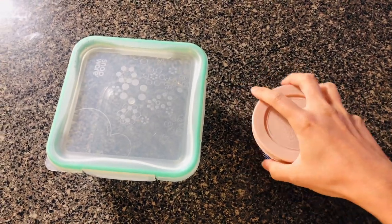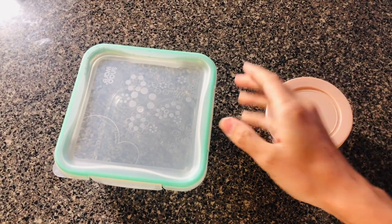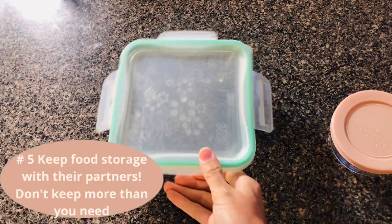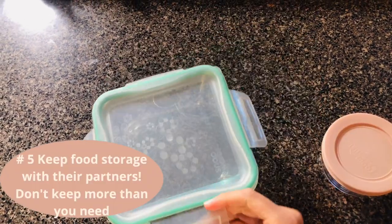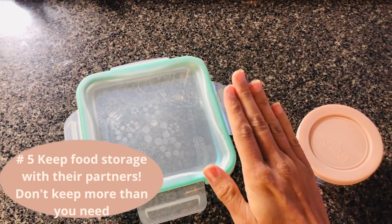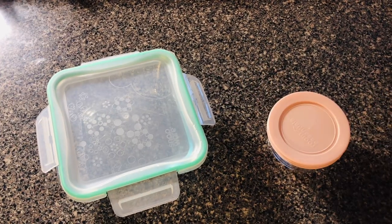With food storage containers, you want to make sure you don't have too many — especially if you don't use them — and that each lid has a partner. I keep the partners together so that if there are any missing or runaway partners I have inventory of them. Y'all, it's a game changer.